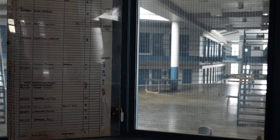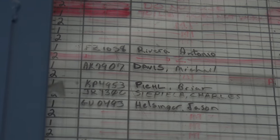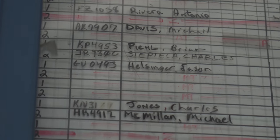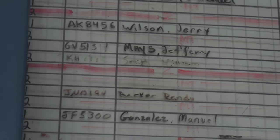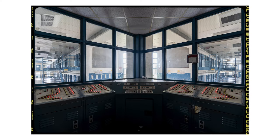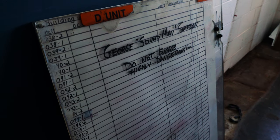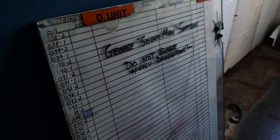This chart right here is inside the guard room, and it looks like it has all the prisoners' names and their prison numbers. Look at this — George Soundman Sampson. Do not engage. Highly dangerous.